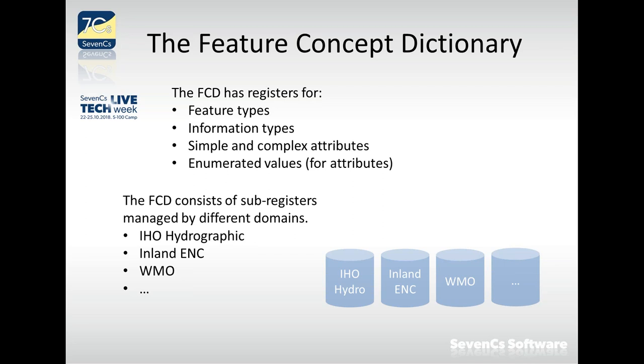We don't want to know all properties that an object in the real world has; we are only interested in a specific view of that thing, and the definition comes from that specific perspective. Information types are something new in S-100 — shareable pieces of information. Similar to feature types but they cannot have a location on the earth; instead, they can be shared between other objects and provide additional information to them.